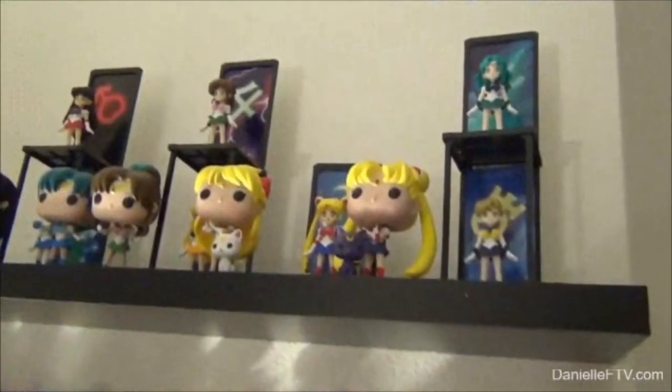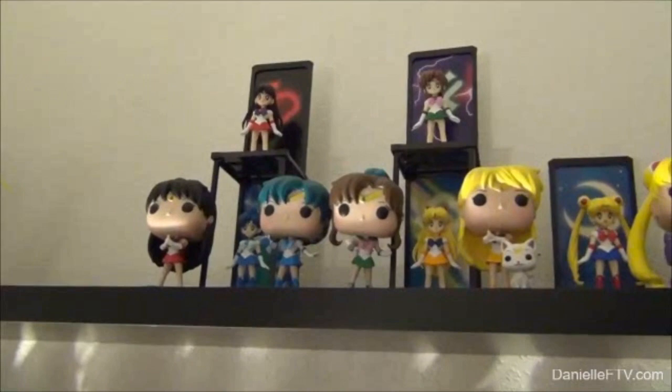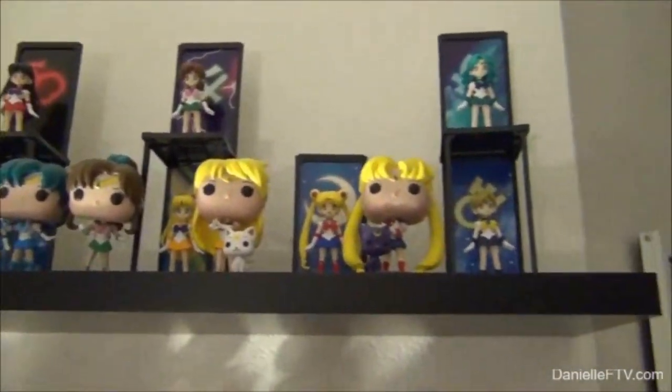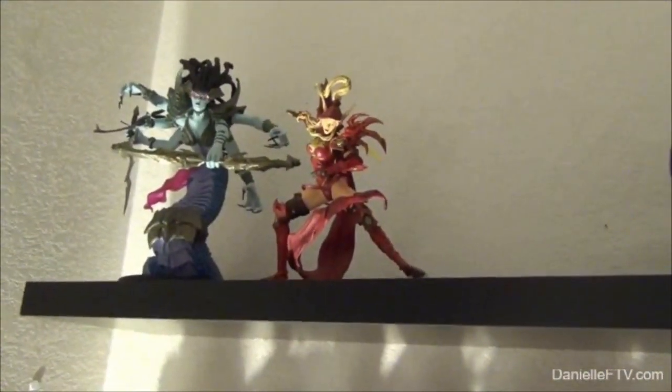Up here we have the Sailor Moon scout — Sailor Scouts. Obviously not the whole collection. And then World of Warcraft figurines.